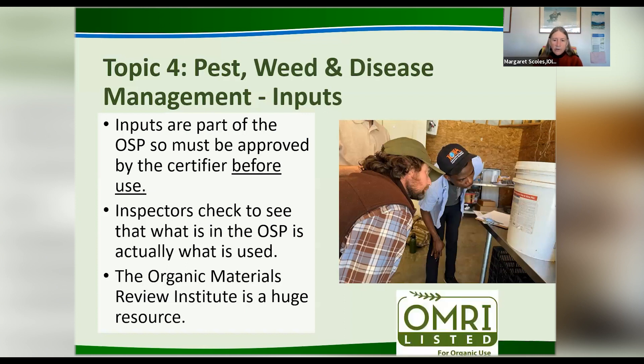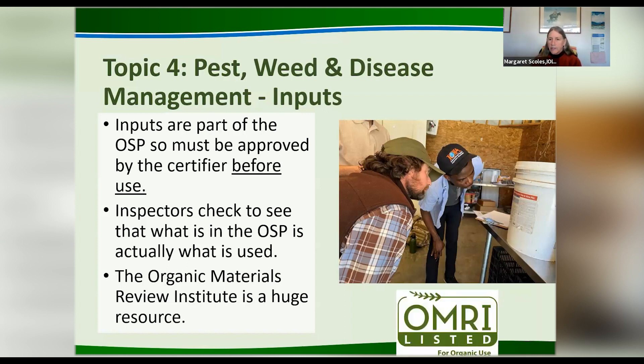A huge resource for inputs is the Organic Materials Review Institute — OMRI. Their lists are available online at OMRI.org. There are materials that are allowed in organic that are not listed there — it's a pay-for-service, so someone might have a limestone that's perfectly okay and not pay OMRI to list it. But if you buy a material and it's got that OMRI logo on it, it really does help. The most common reason people use prohibited materials while certified is not reading labels, or by accident buying a product they think they've used before but that has changed with a very similar name.